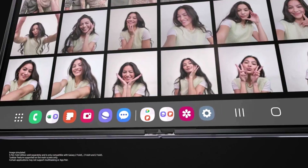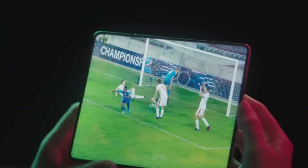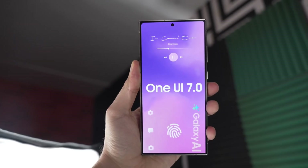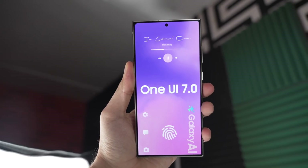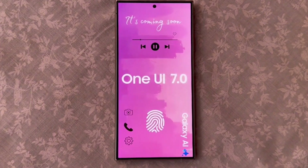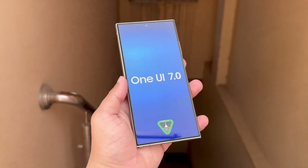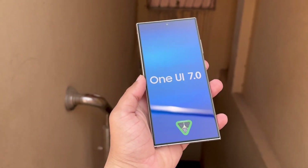Some of you might be thinking: doesn't Samsung already have something like this with Secure Folder? Yes, Secure Folder is great for keeping your files and apps safe in one place. However, App Lock is more flexible because it lets you lock individual apps directly on your home screen without moving them into a separate folder.